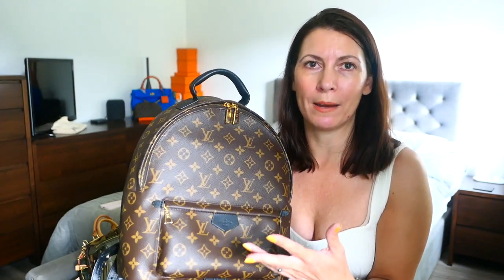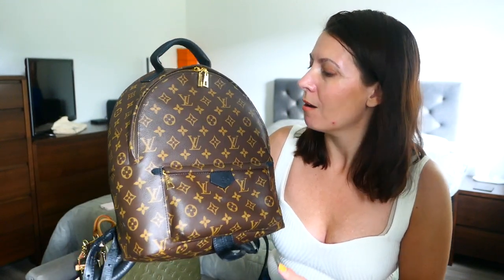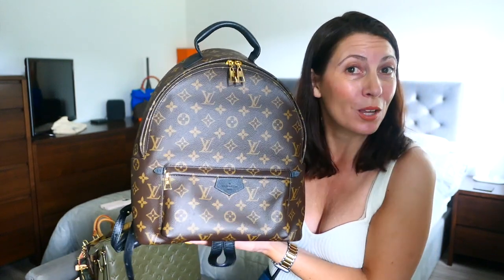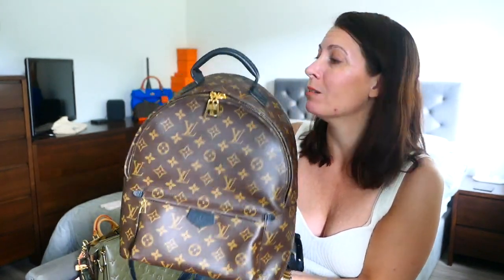When I think about handbag collections and the thought process between buying a bag, I always think about a use. I don't have many bags with this function in mind, so absolutely not selling it. It's a really great bag — it's just not convenient for getting in and out of quickly. That's literally the only downside. That is my Palm Springs in the MM size in monogram.